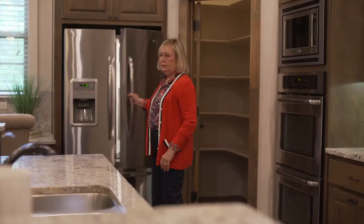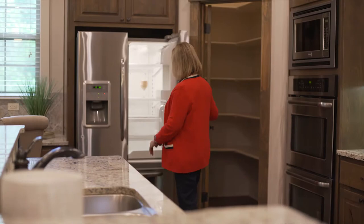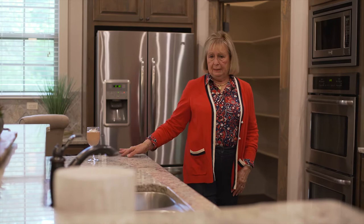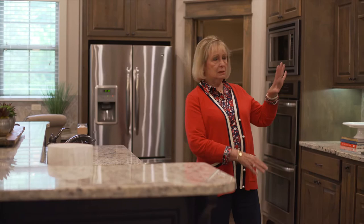I have to show you — I've told you I love to cook and my grandkids like to eat this chocolate mousse. I'll get back to this in just a minute, but look at this. I think the way the wood floors and the wood cabinets blend just perfectly.